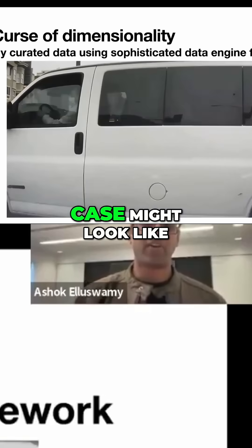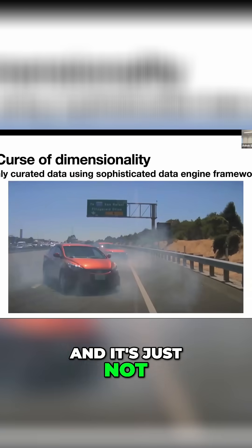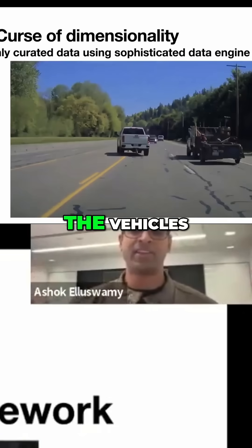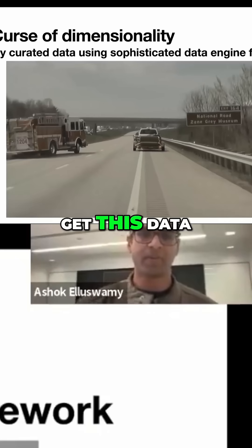Some examples of what that kind of corner case data might look like — and this is very useful data to train on, and it's not normally accessible. You can't stage this that easily because it requires the stationary scene and the speed of all the vehicles. Tesla has a unique advantage here in that it can tap into the entire fleet to get this data.